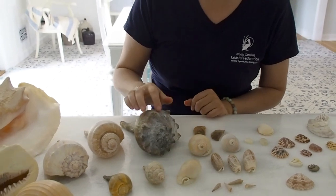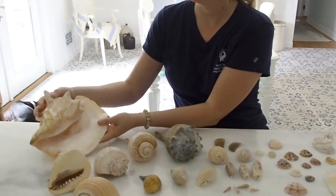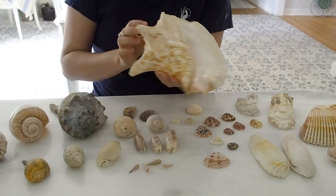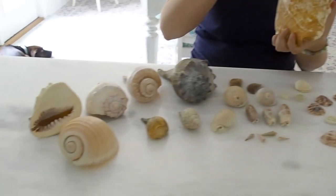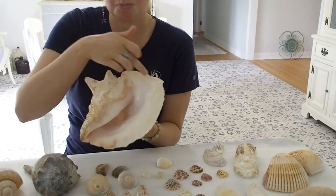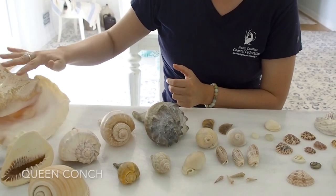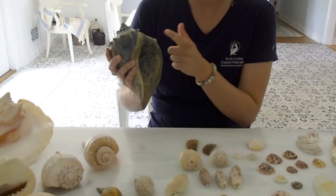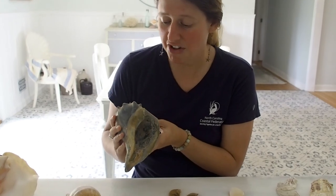Now, one thing to note — a lot of people mistakenly call these whelks conks. So I want to show you a conk. This one is not from North Carolina; this is from the Caribbean. Conks have a similar spiral structure and similar knobs to these whelks, but the big difference lies in the edges. You can see this is a nice, smooth lip, and that's because of what they eat. Queen conks, like this one, are herbivores — they graze on plants. Whereas a whelk has this sharp edge because they are predators and carnivores, meaning they eat other animals.